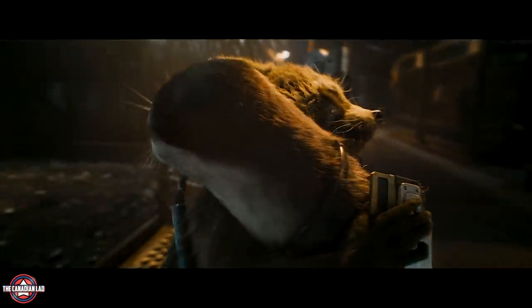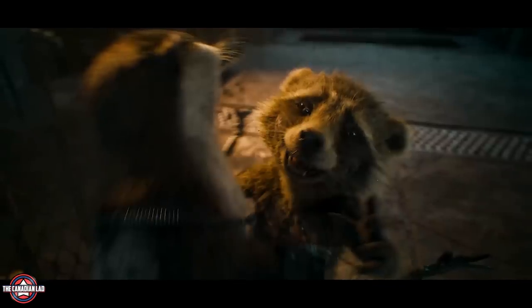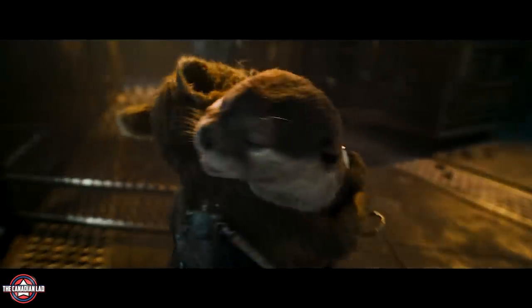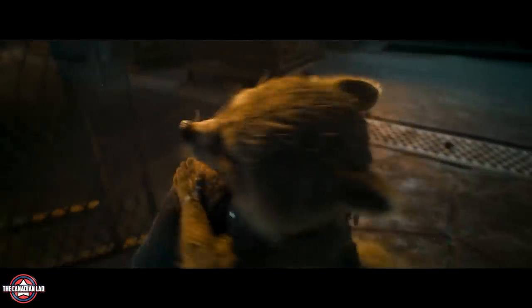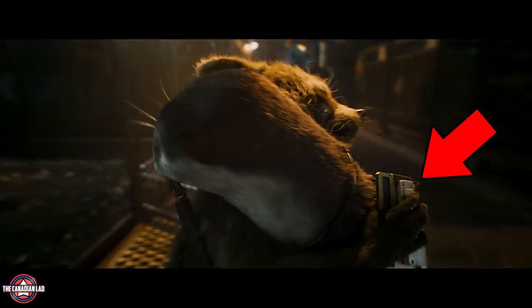Then we see Rocket's love interest, Lylla, for the first time in the MCU — until now only her name appeared in Guardians 1. Notice Lylla has cybernetic paws, meaning the High Evolutionary has already experimented on her. The relief on Rocket's face when he sees her may indicate they're escaping his cage. But my theory is that even though they get out, Lylla gets left behind or caught — which would explain her absence throughout the MCU. Notice Rocket is completely free but Lylla still has a lock on her neck, and Rocket appears to have a device that could control the cage gates.